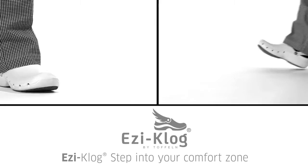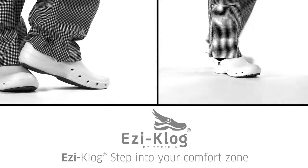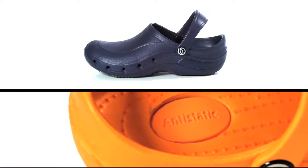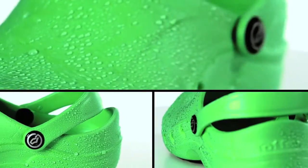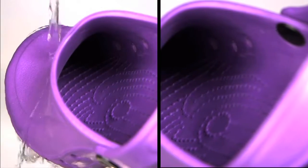Toffeln are pleased to bring you the revolutionary EZ-Clog. This professional work shoe has been specifically designed with the working environment in mind. A closed-in heel, as well as the heel strap, which holds the foot securely for ultimate safety.